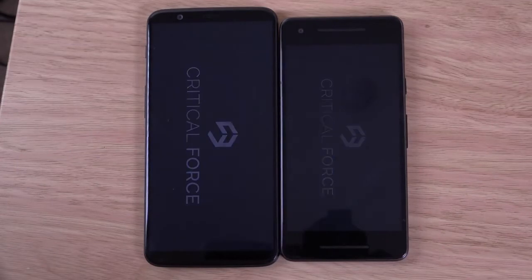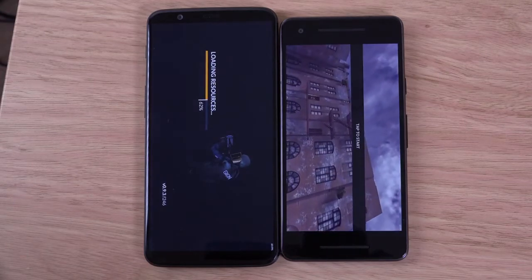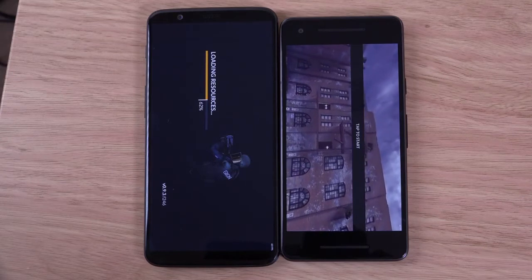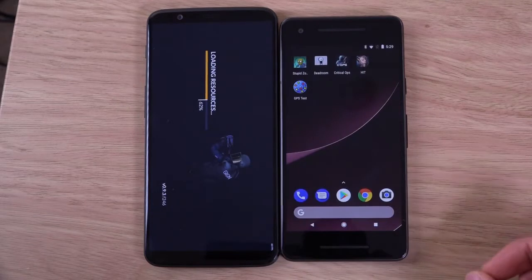It's interesting because the Pixel only runs on 4GB of RAM, same kind of processing setup, but it does have Android Oreo — which is inexplicable why OnePlus didn't put it on the 5T. I hope it's not going to be long until we get it, but you can see here a massive difference in terms of the apps opening.